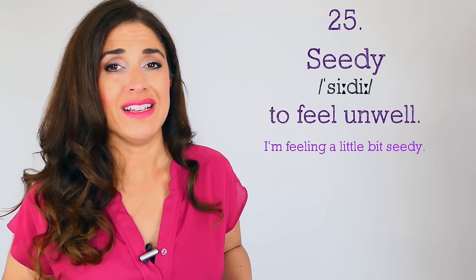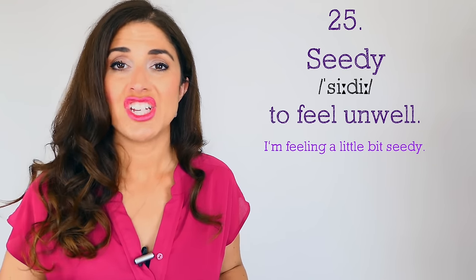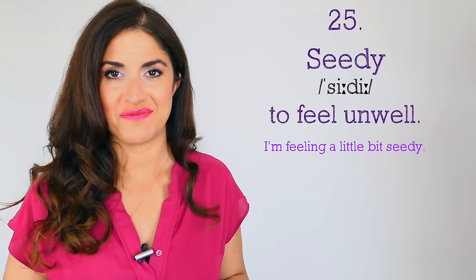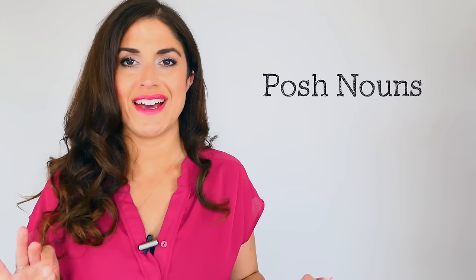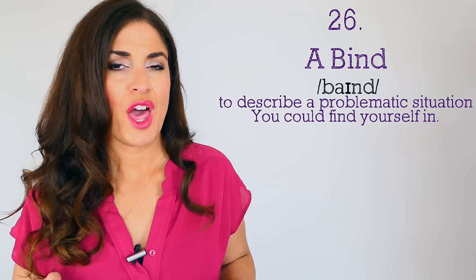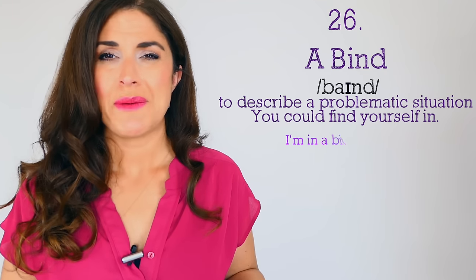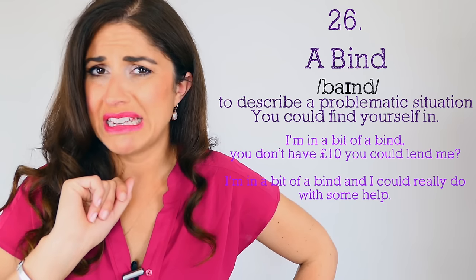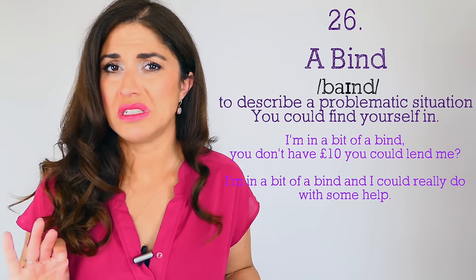We're halfway there, now looking at nouns — super posh nouns! Number twenty-six: instead of saying 'I'm in trouble' or 'I have a problem,' you can say 'I'm in a bit of a bind.' A bind means a problematic situation: 'I'm in a bit of a bind — you don't have ten pounds you could lend me for my glass of champagne?' Number twenty-seven: don't say someone is boring — use the noun 'bore.' 'What a bore! Did you listen to him at dinner last night? He is such a bore.' A bore means a person who is boring, uninteresting.